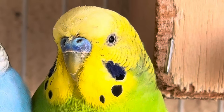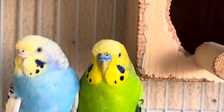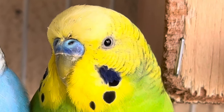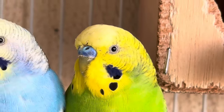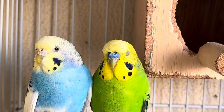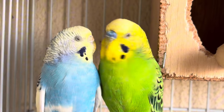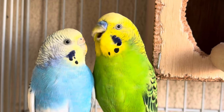DNA testing: for absolute certainty, DNA testing can be performed. This involves collecting a small blood sample, feather follicle, or plucked feather and sending it to a laboratory for analysis. DNA testing is the most accurate method and can determine the bird's sex regardless of age or color mutation.